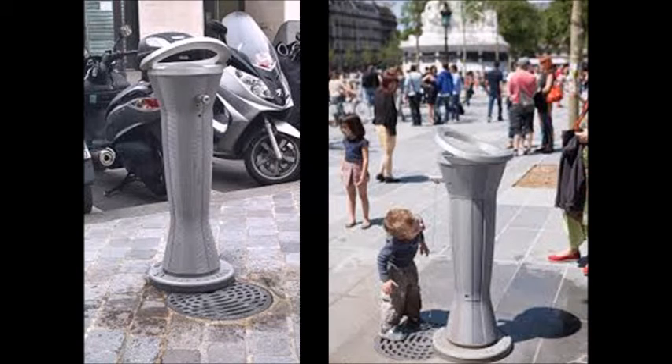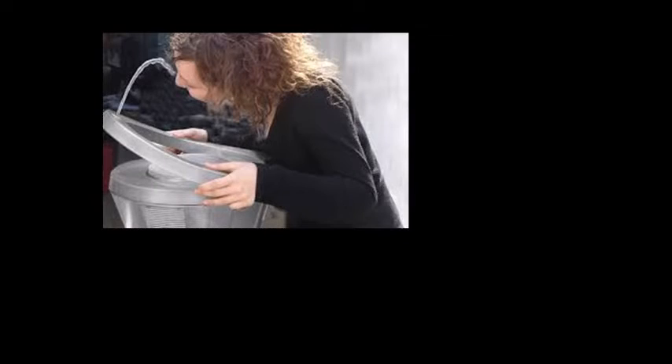So there are the traditional kind like this, although my wife thought it looked like a toilet, but it is a water fountain, sort of modern looking. So you'll find those.